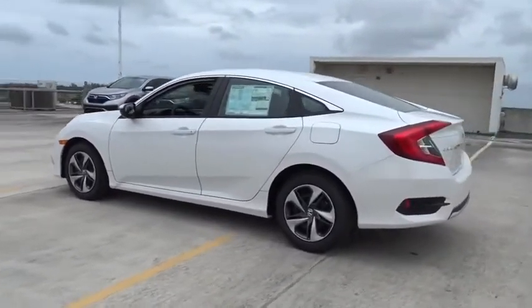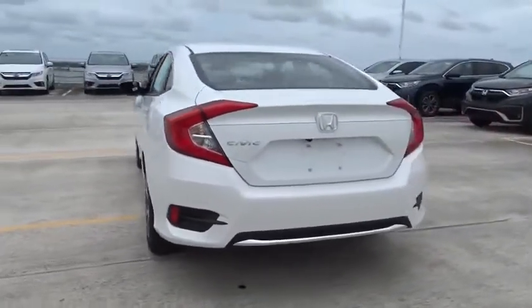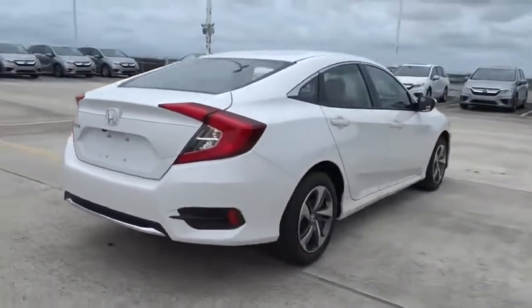Here are some of this vehicle's great options: traction control, stability control, Bluetooth, front wheel drive, trip computer.